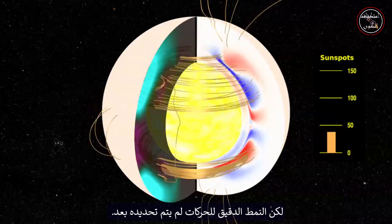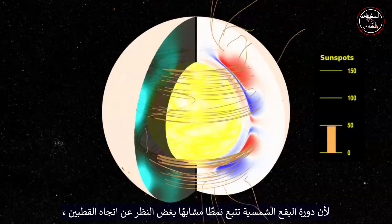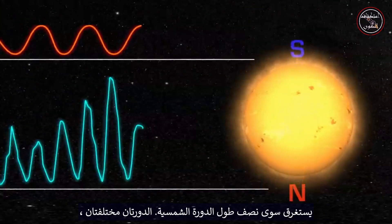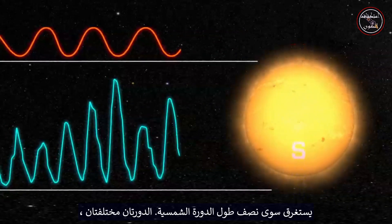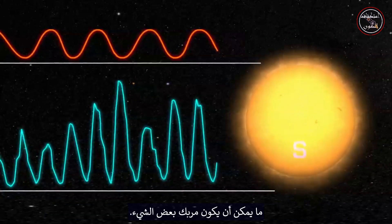But the exact pattern of movements is not yet mapped out. Because the sunspot cycle follows a similar pattern regardless of the orientation of the poles, it only takes half as long as the solar cycle. The two cycles are different, but the 11-year sunspot cycle is often referred to as the solar cycle, which can be a little confusing.